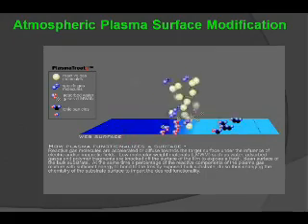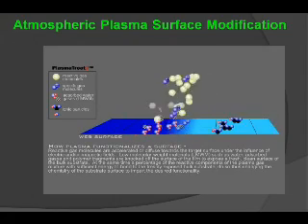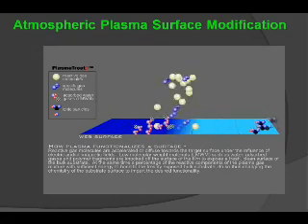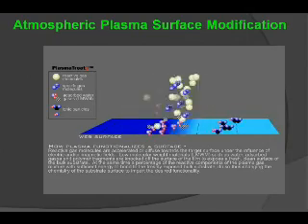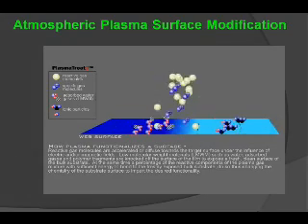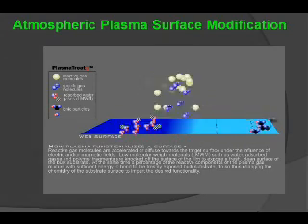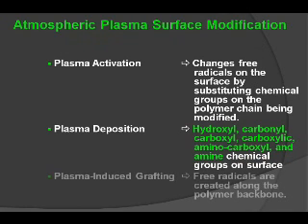This animation gives a better representation of what's going on. Reactive gas molecules bombard the surface, knocking off low molecular weight organics such as water and other absorbed gases, fragments, and contaminations, exposing a clean surface that can be treated with a variable chemistry to ultimately create a bondable substrate. The surface becomes activated by a free radical effect, and then specific types of chemistry — hydroxyl, carbonyl, carboxyl, carboxylic, amino carboxyl, and other groups — are induced to the surface to create the required bond.